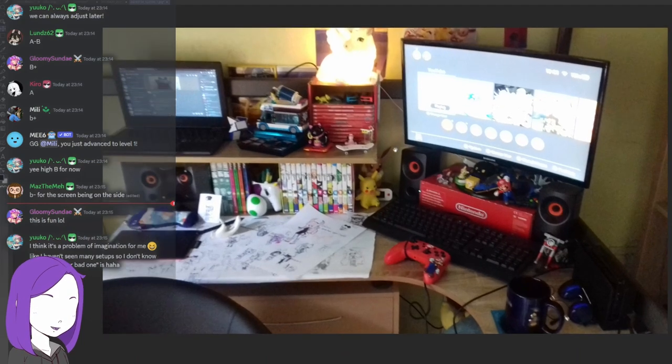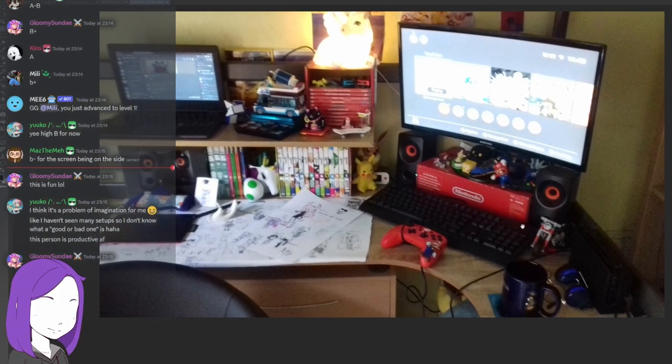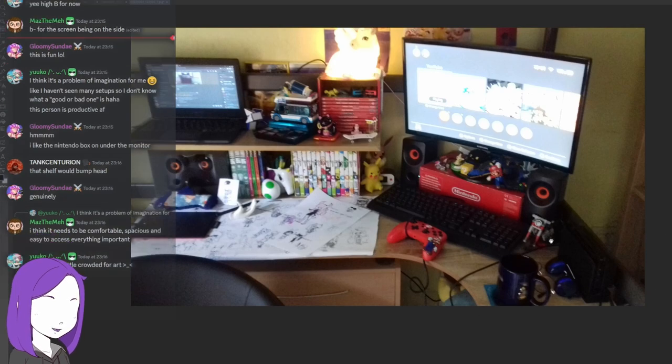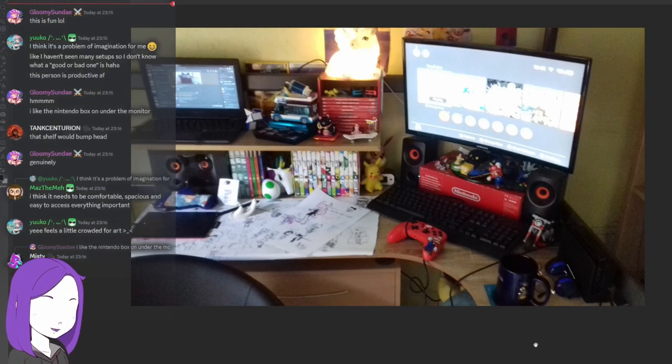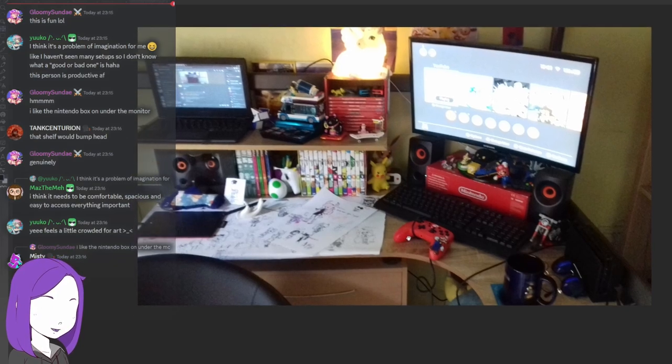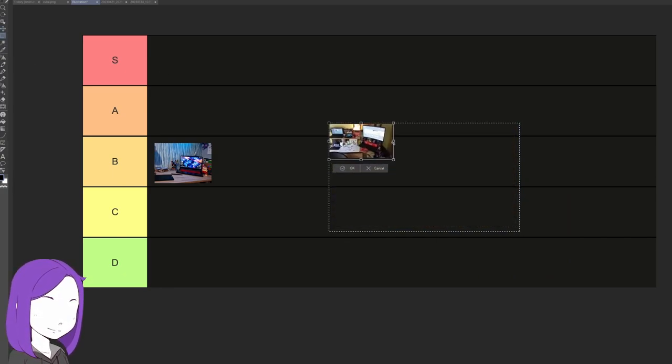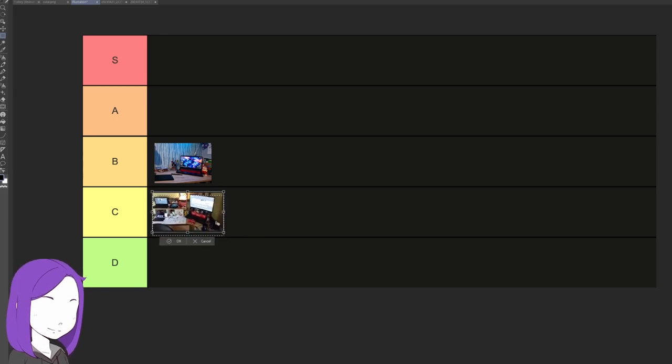This next one is quite cluttered. I actually really like all the Nintendo stuff — for gaming this is a nice space, but for drawing it's kind of cramped. If you moved all of this stuff to a shelf and moved the PC and gaming setup over, you'd have a decent drawing space. But right now it's just a bit cramped, so we're agreeing on C tier. Having a cramped drawing setup is bad because it makes the process of starting to draw more complicated than it needs to be.